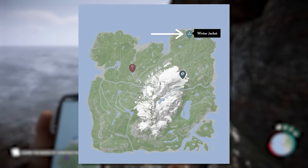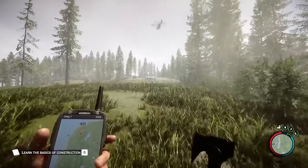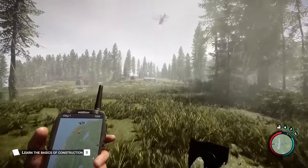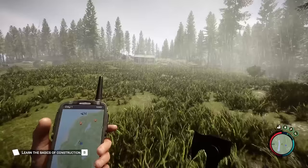The Winter Jacket can now be found on the northern side of the island, in a new camp that is pretty easy to spot once you get close. There will be a helicopter hovering over the little camp once you run up near it, and that's a great marker to find the tent that holds the jacket within it.